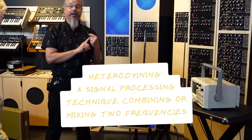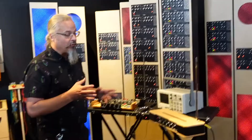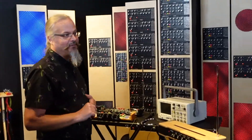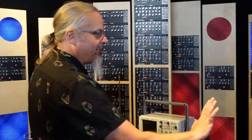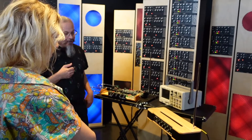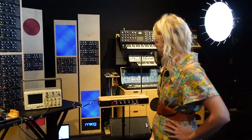Whoa. It's a principle called heterodyning. For instance, if I turn this off here — right now they're at equal frequency, the difference is zero. And as I move, you start to hear the difference between the two. Gotcha. So in a nutshell, that's the technical explanation for controlling the pitch antenna.